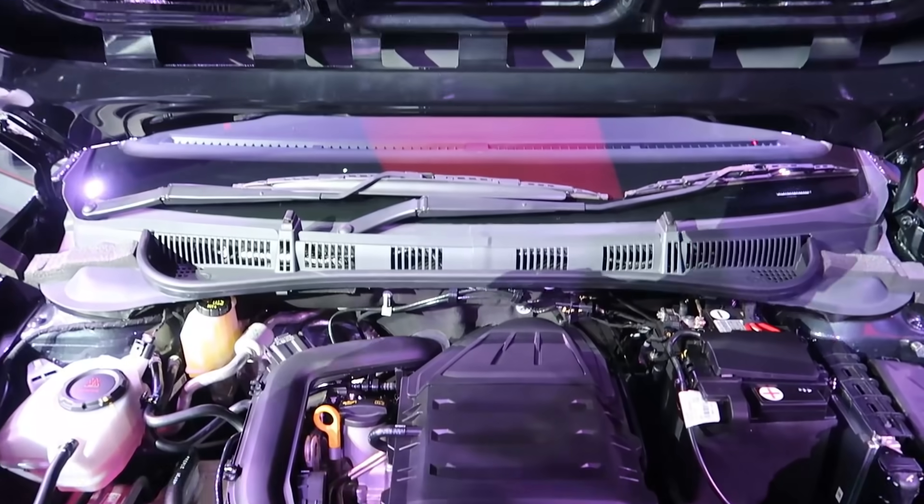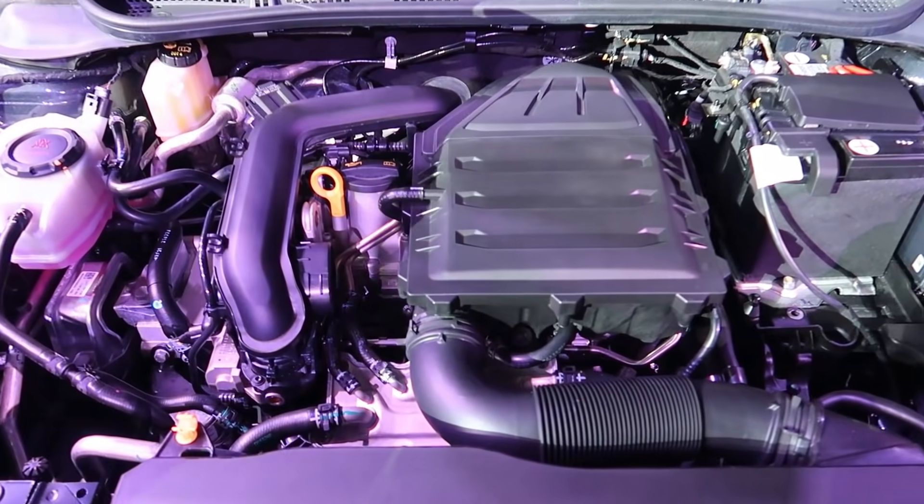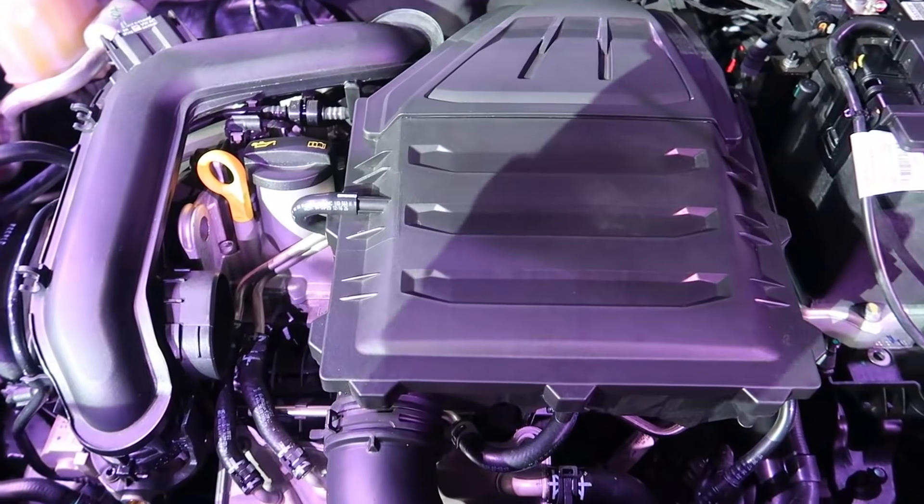This is the one-litre TSI petrol engine with 115 PS of power and 178 Newton metres of torque.